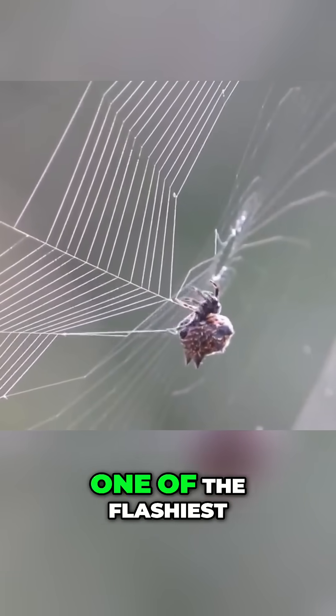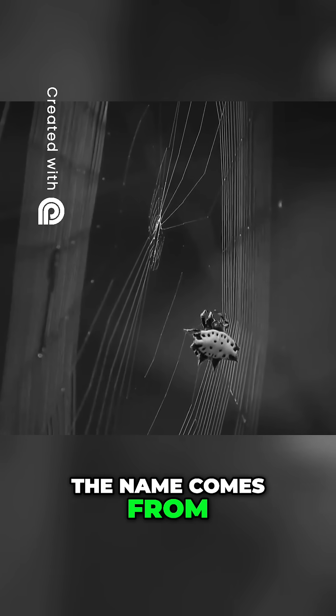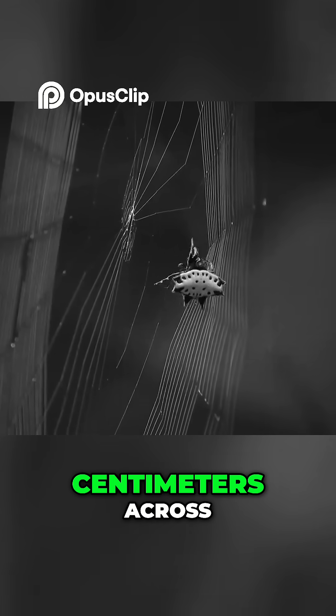Meet the spiny orb weaver, one of the flashiest survival experts in the bug world. The name comes from its spiny appearance and its skill at spinning orb-shaped webs, usually 30 to 60 centimeters across.